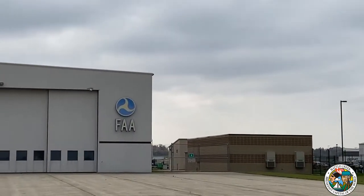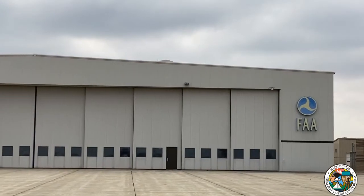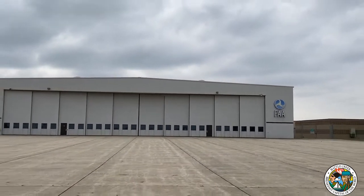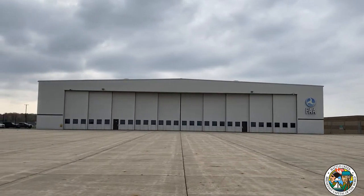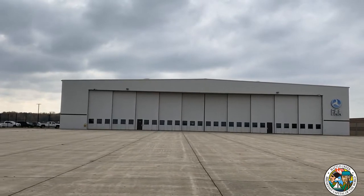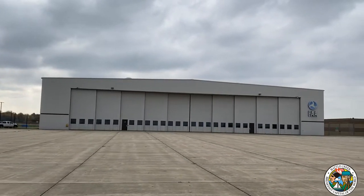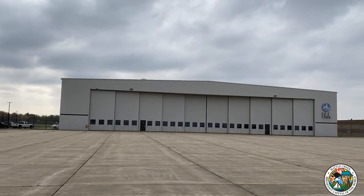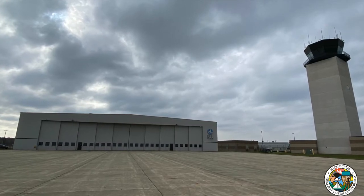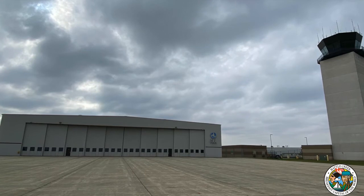This next building is a large hangar office facility. It houses a very special unit of the FAA called the Flight Inspection Field Office. They have aircraft based here in Battle Creek that fly the entire Great Lakes region. What they fly are all of the airways in the sky — the Victor Airways — and they do maintenance to make sure all of those electronic satellite-based, space-based, and ground-based nav aids are actually doing their job.